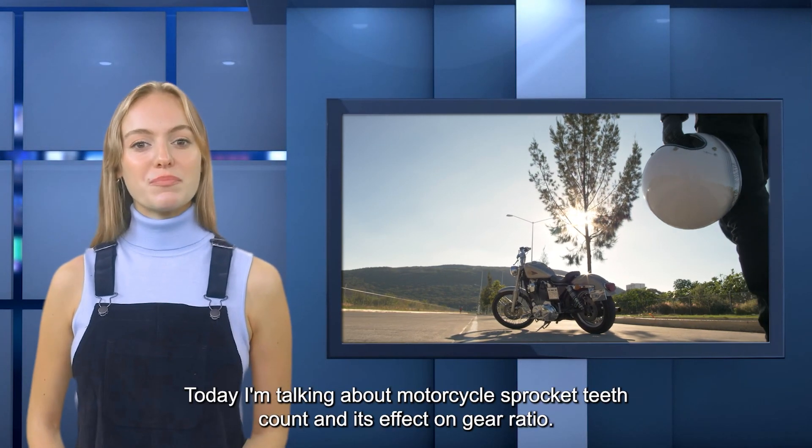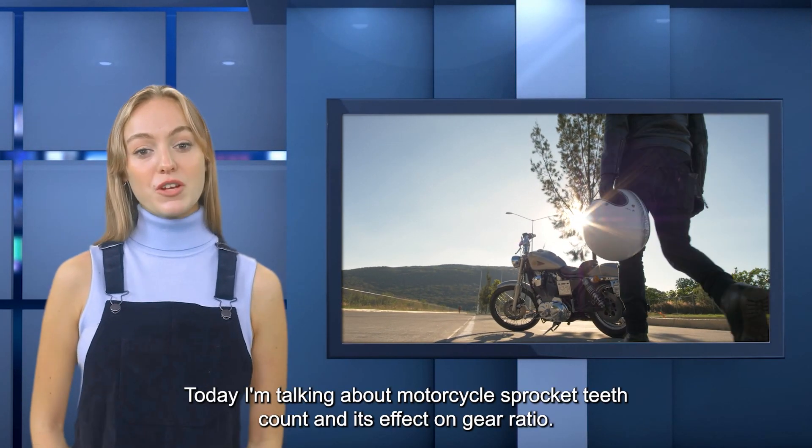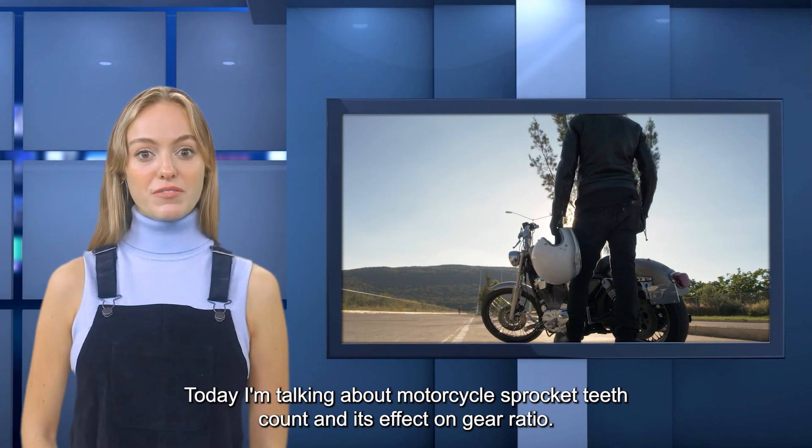Hey everyone, it's Dave here. Today I'm talking about motorcycle sprocket teeth count and its effect on gear ratio.